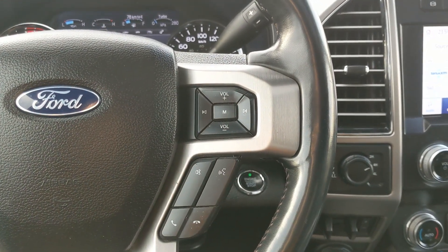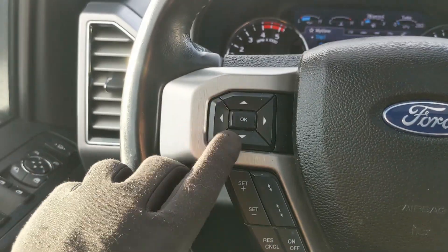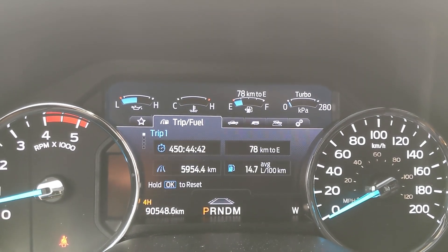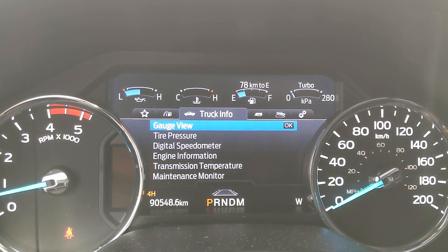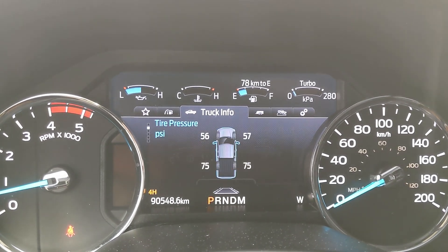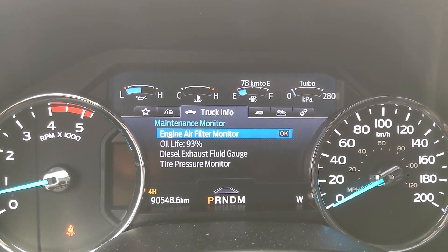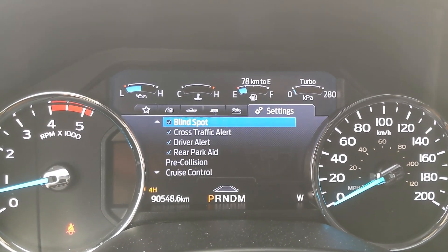From the steering wheel you can cycle through trip one and two, fuel economy, fuel history, and compass, then your truck info with gauges, tire pressures, digital speedometer, engine info, transmission temperature, and maintenance monitor. You also have towing information, off-road status, and settings for your screen, as well as a 'My View' favorite screen for easy access to any of those subcategories.